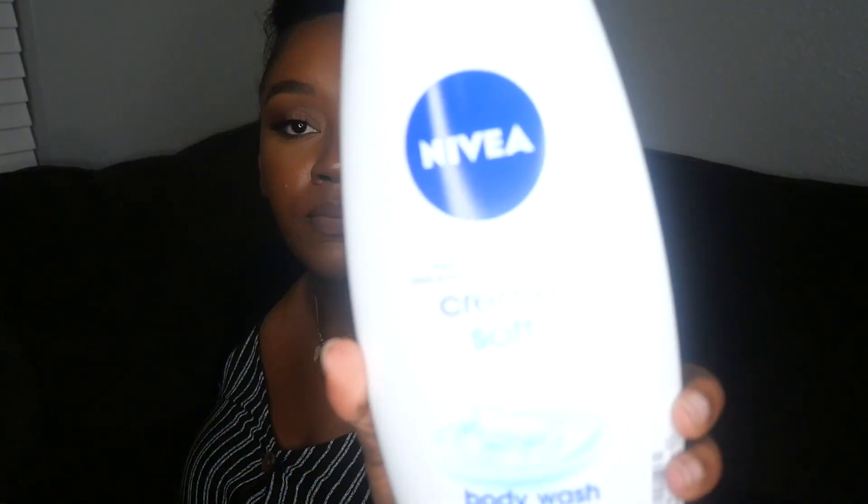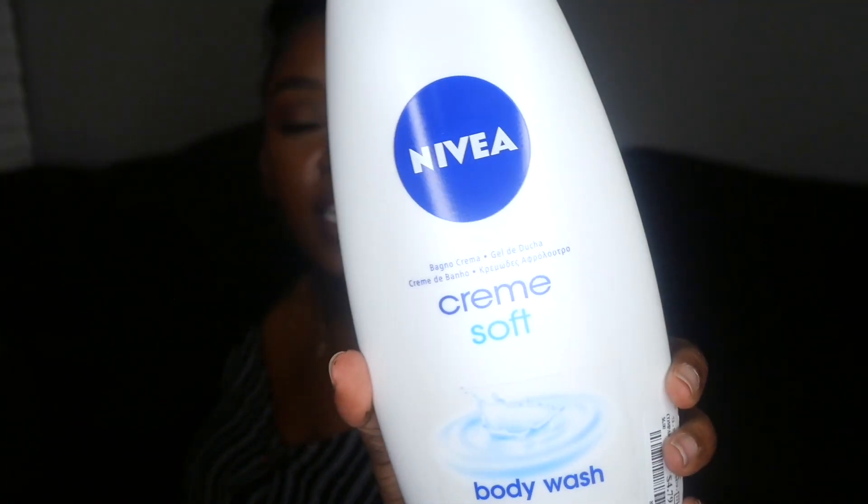I also picked up the Nivea Soft Cream body wash with almond oil, also $4.79. I've never seen this Nivea body wash before — all the ones I've seen are the standard ones — so I'm actually excited to try something different from them.